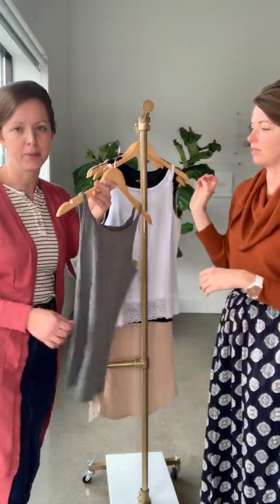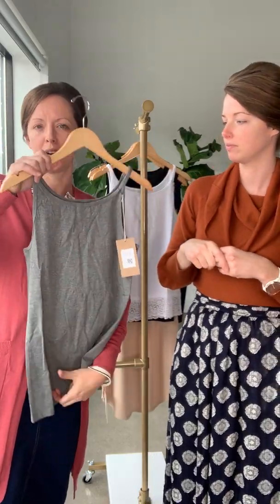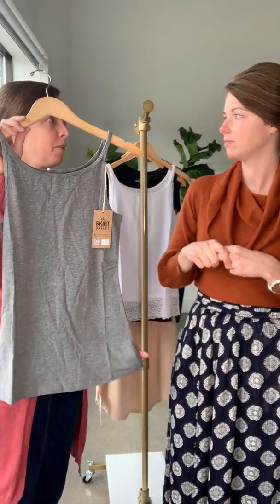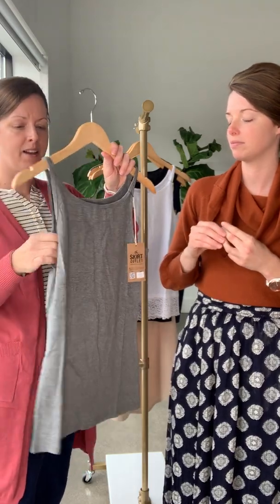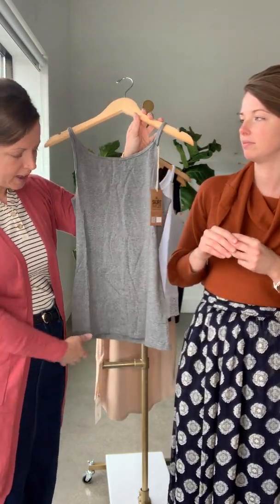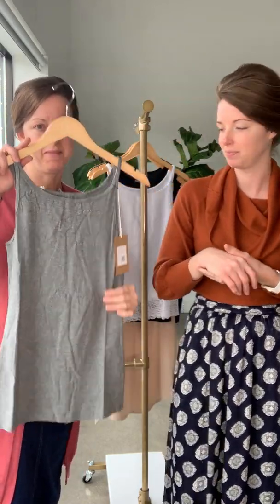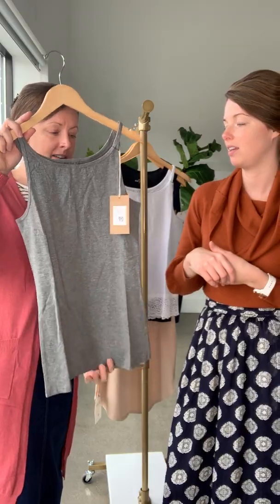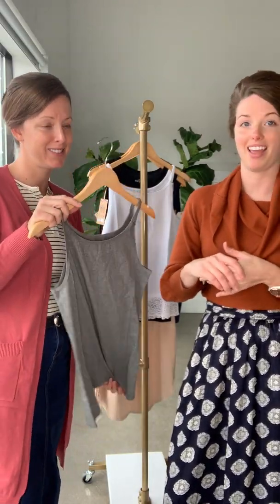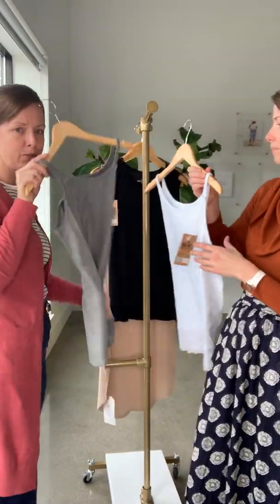This one is reversible, similar to our slip — you can reverse it and there's one side that's lower than the other. This comes in charcoal, black, navy, and white. It is a little bit thicker material than the adjustable cami, but not too much, and it's a little bit longer in length. These can also work for maternity.